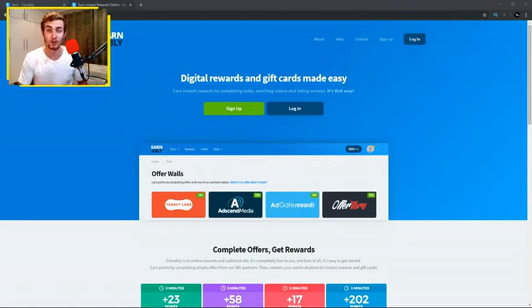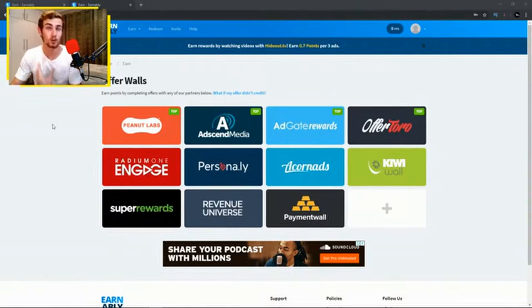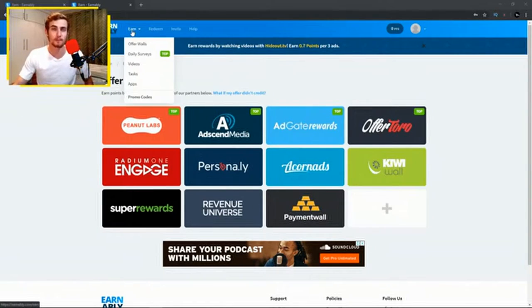I'm going to sign into my account and show you how you can make PayPal cash by watching videos on this platform. At the top left of the website there's a tab called Earn — hovering over it shows options: offer walls, daily surveys, videos, tasks, and apps. You can perform different tasks or play apps to earn money, but in this video we're focusing on watching videos.